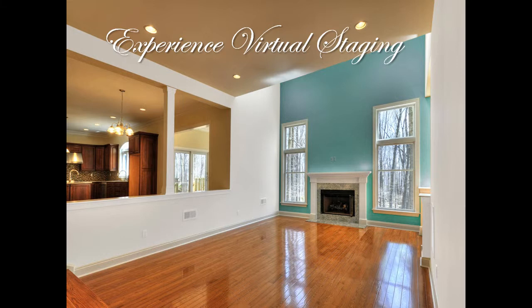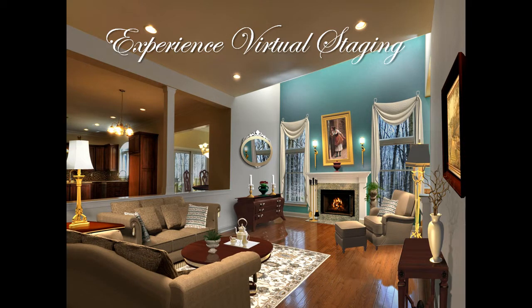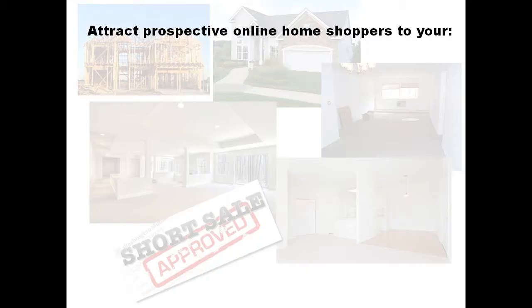Experience the world of virtual staging. Virtual staging creates emotion and excitement as the buyer stops to view your property. Each virtually staged room lets the online buyer visualize themselves and their family living there, attracting perspective online home shoppers.